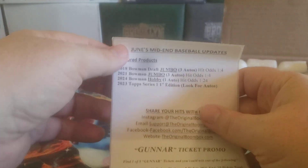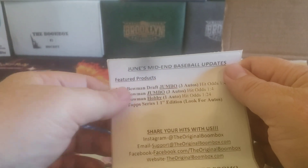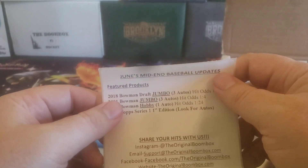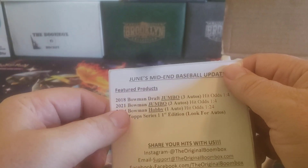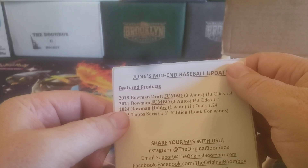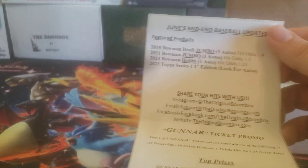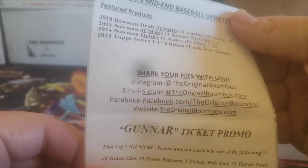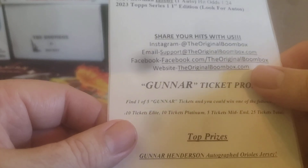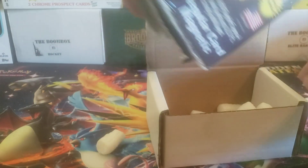Just Bowman, and actually the featured products this month are a bunch of them. You've got 2018 Bowman Draft — I figured I'd want to grab that, a lot of nice prospects making it to the big leagues now, a little more established, searching for a Bryce Terrang. 2021 Bowman Jumbo. 2024 Bowman Hobby. And we've got a 2023 Topps Series 1 First Edition. I know it says look for autos, but really we're looking for some numbered parallels. There's your ticket promo for this month — Gunner. Good luck to you out there on that search for the Gunner Henderson autograph jersey.